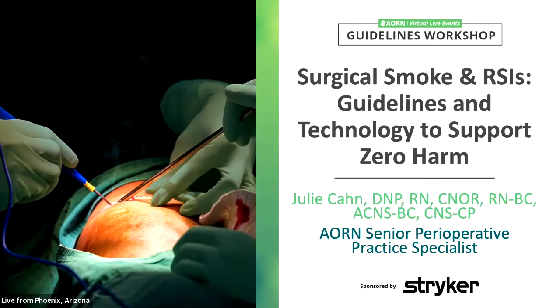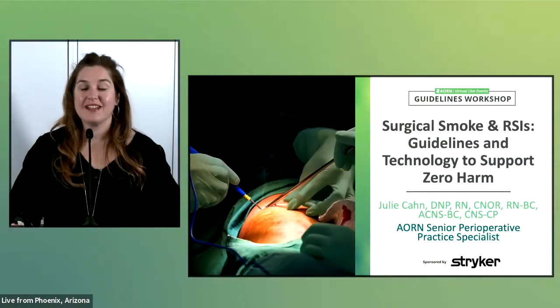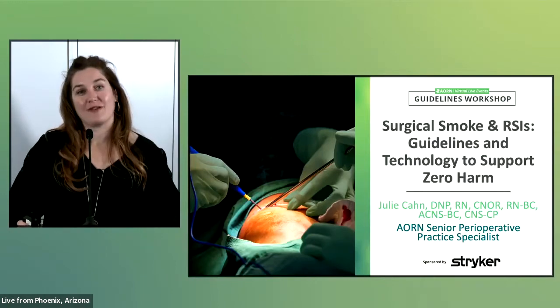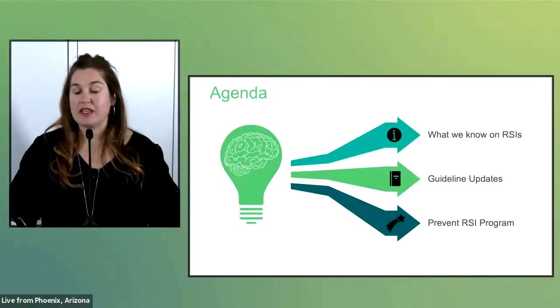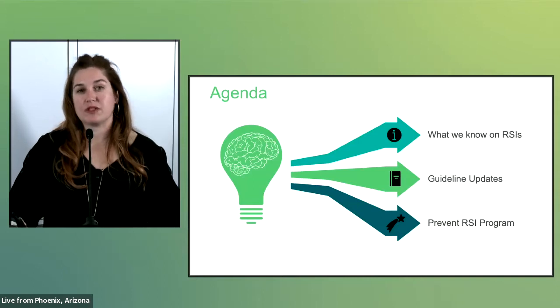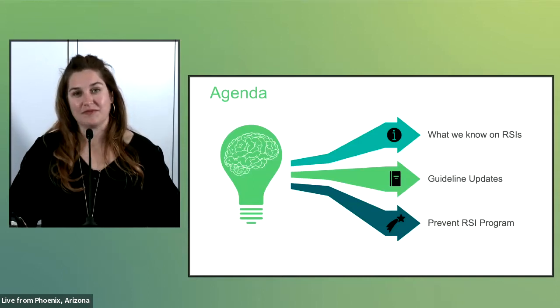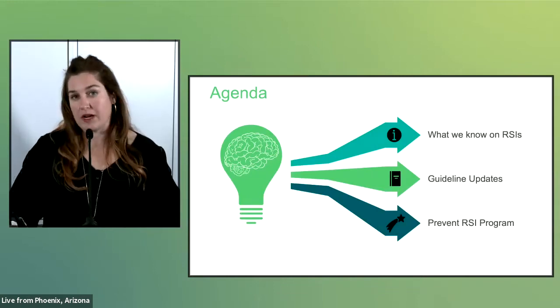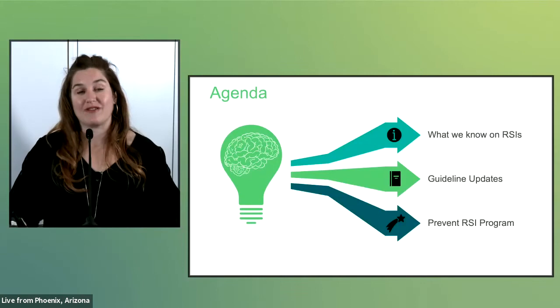Thank you so much, Jake, and thank you, everyone, for joining us here in Phoenix. It's my pleasure to have you on this presentation today on preventing retained surgical items. My purpose here today is threefold: first, I'm going to review the impact and incidence of RSIs; then I'm going to review selected updates from the guideline; and lastly, I'm going to discuss a new and upcoming program sponsored by Stryker through the AORN Foundation.